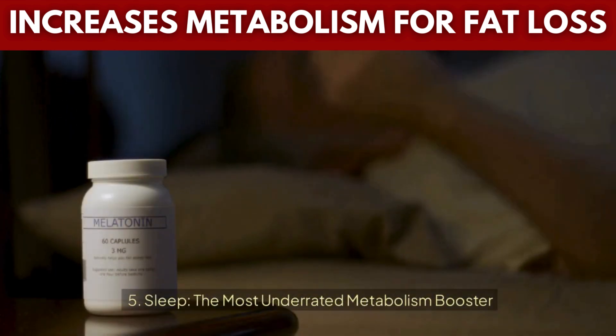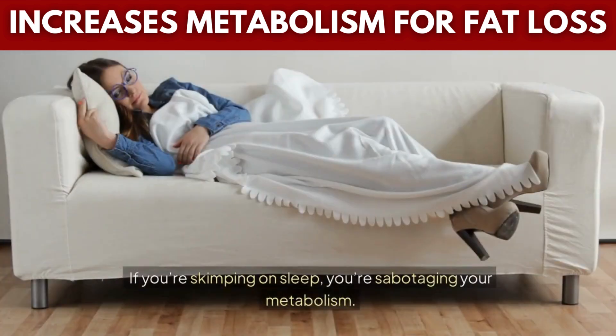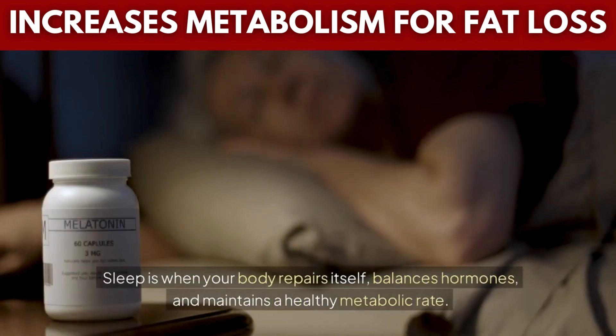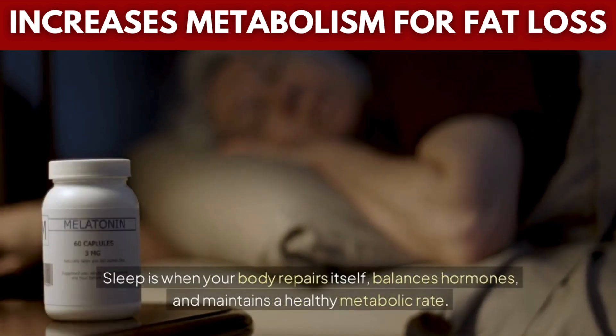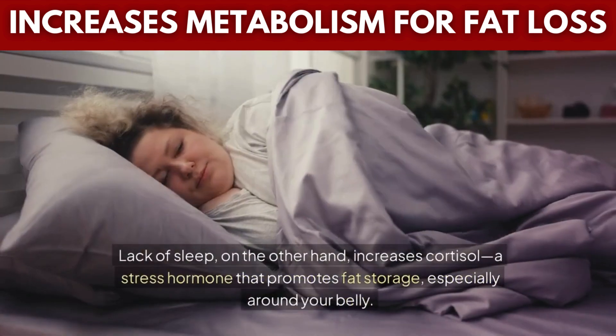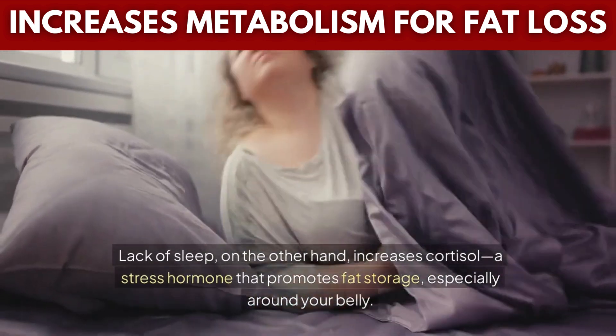Tip 5: Sleep — the most underrated metabolism booster. If you're skimping on sleep, you're sabotaging your metabolism. Sleep is when your body repairs itself, balances hormones, and maintains a healthy metabolic rate. Lack of sleep, on the other hand, increases cortisol, a stress hormone that promotes fat storage, especially around your belly.